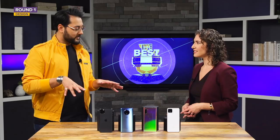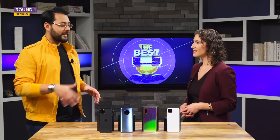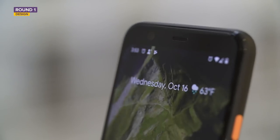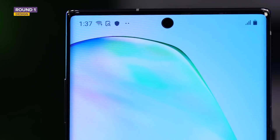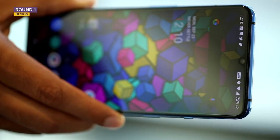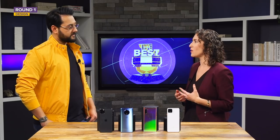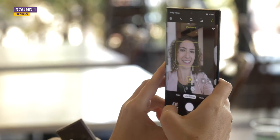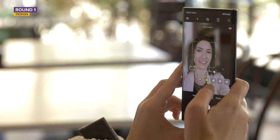Regarding front-facing cameras, we've seen a lot of different designs and these phones are no different. You've got the notch, really thick bezels, a wide notch, and a little hole cut out where the camera is inside of the screen. Personally, it doesn't really matter as long as it's not getting in the way of the display and what you're looking at.